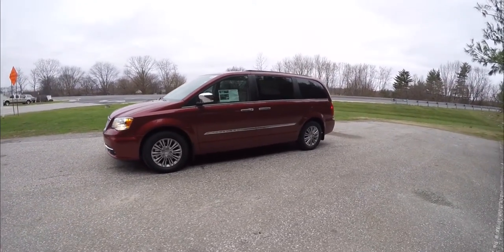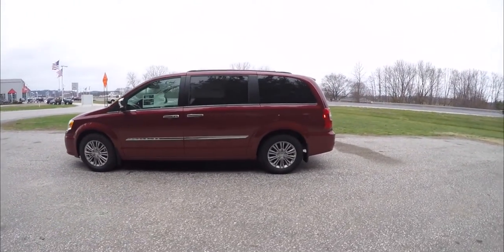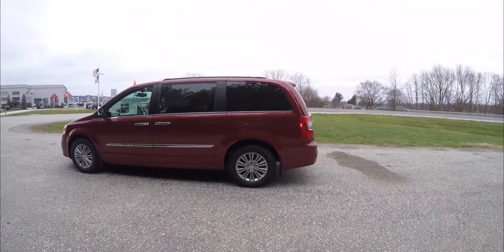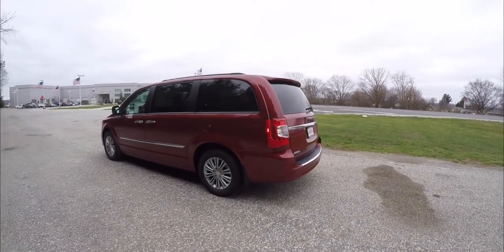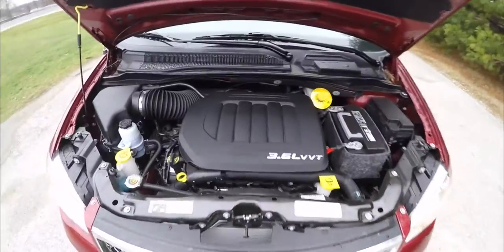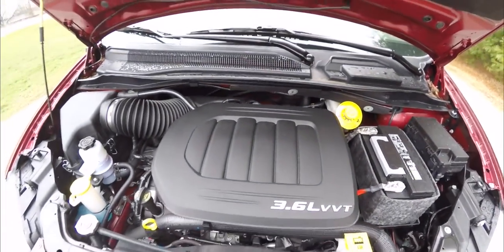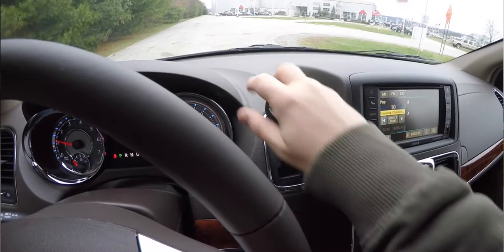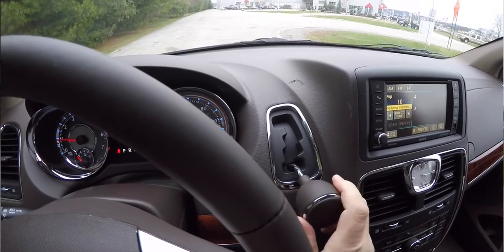This Town & Country is in deep cherry red crystal pearl coat and the interior is the medium frost beige and the dark frost beige perforated leather. This minivan is front-wheel drive. It is powered by Chrysler's 3.6 liter Pentastar variable valve timing flexible fuel V6 engine, with the 6-speed 62TE AutoStick automatic transmission with manual shiftability.